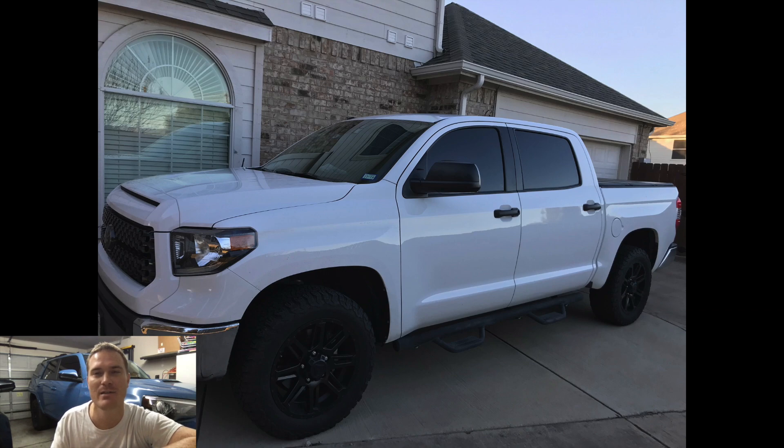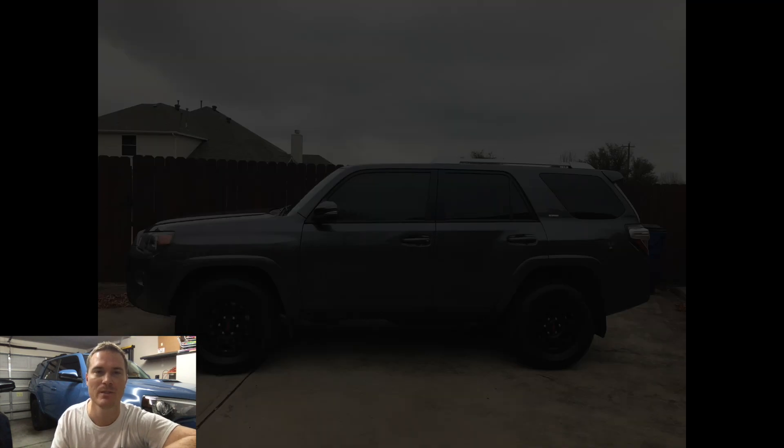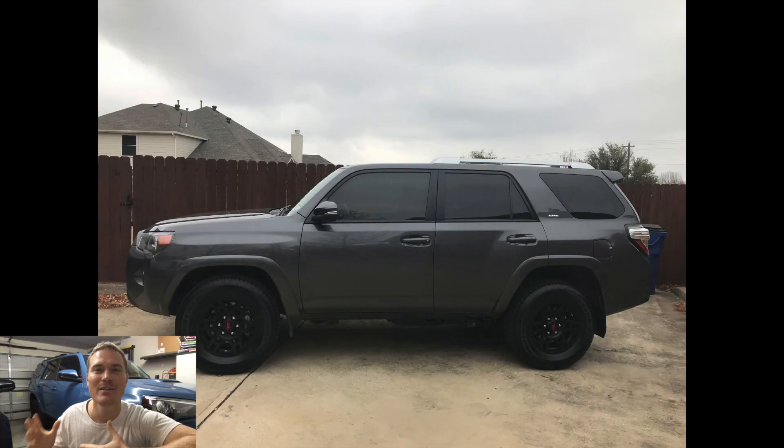If you get all that stuff in that Tundra, Kyle, that thing's gonna be freaking ridiculous — and your gas bill for premium fuel is going to be pretty good too. But you're in Texas and the gas is cheap there, so just go down the road and get your own gas.